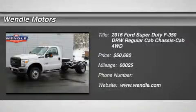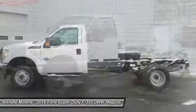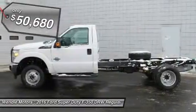This 2016 Ford Super Duty F350DRW XL is Oxford White with a steel gray interior, which is a very popular and great looking color combination.